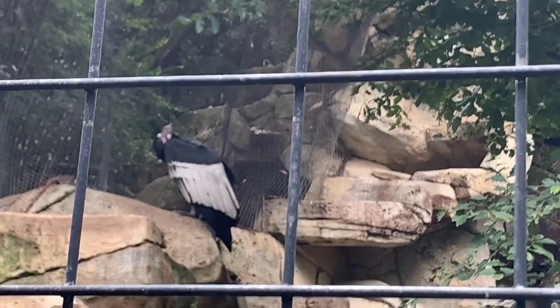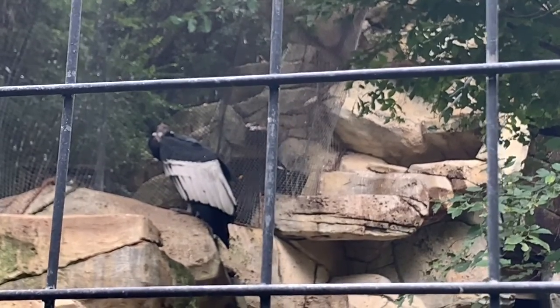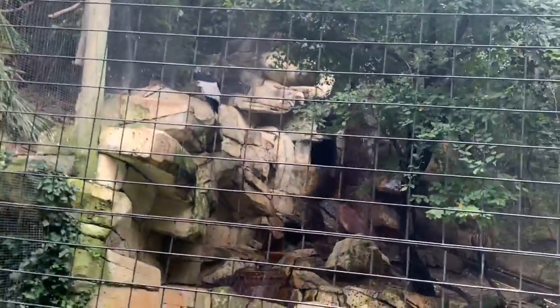This is an Andean condor, one of the largest species of birds of prey on the planet with a 10-foot wingspan. In the United States, we have a similar species called the California condor, which is a case study you need to know for this class.